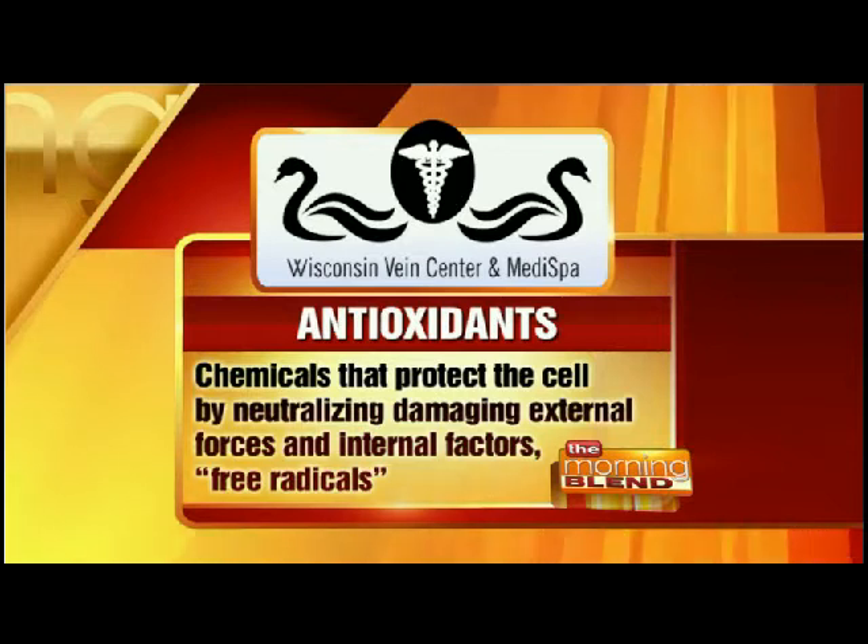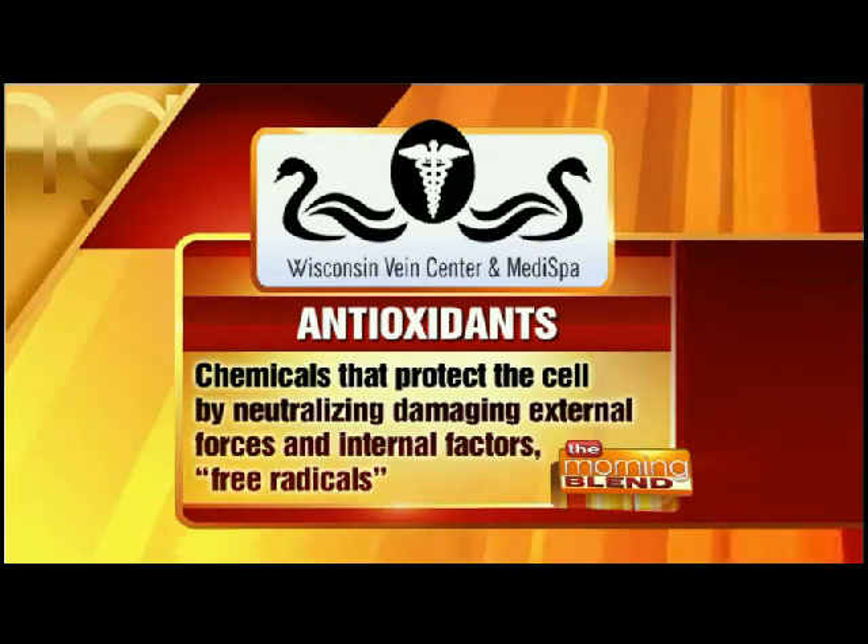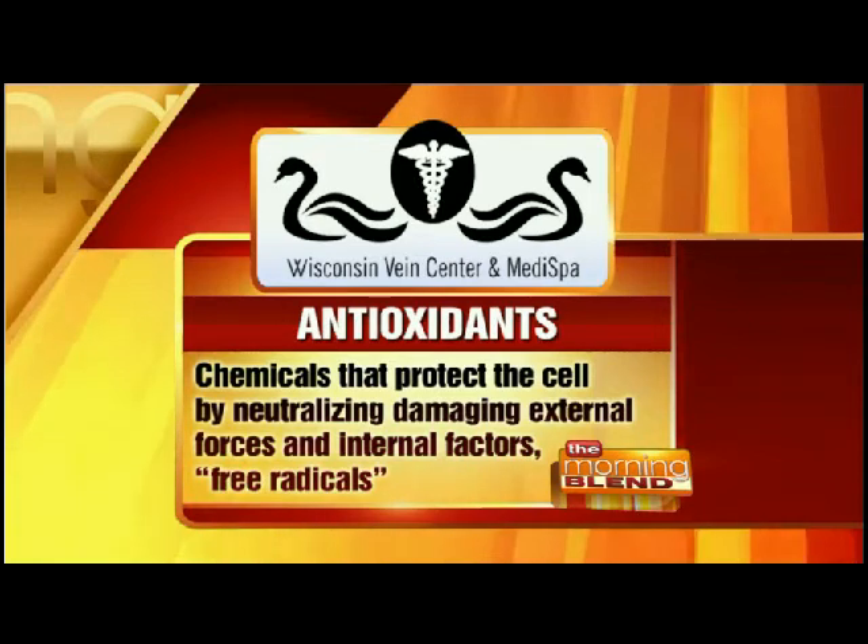Antioxidants are chemicals that protect the cell from external damage. That's why it's important to know that antioxidants have to be applied to the skin from the outside. It is very important to be eating foods that are rich in nutrients and antioxidants, but that's really not going to be skin-protective most of the time. You actually need to apply it to the surface of the skin to get it to the skin cells you want to protect.